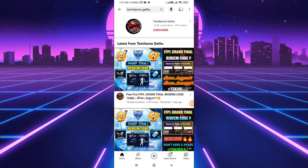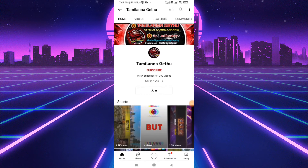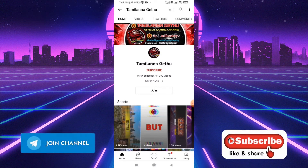Hello friends, welcome back to our channel. We will be getting a new video on the channel. If you are getting a new video, you can subscribe to our channel. You can get a new video on our channel.